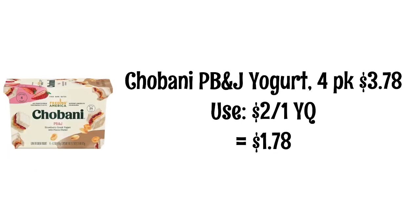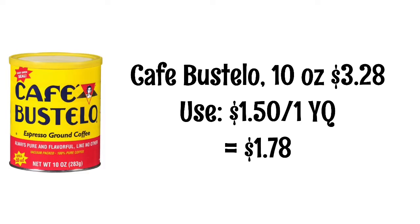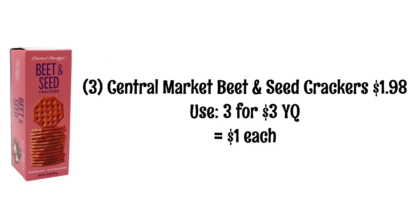Chobani PB&J Yogurts are $3.78. We have a $2 yellow coupon, making them just $1.78. The 10-ounce can of Cafe Bustelo is $3.28. We have a $1.50 off yellow coupon, making it just $1.78. Central Market Beet and Seed Crackers are $1.98. You'll need to pick up three of these because we have a three for $3 yellow coupon, making them $1 each.